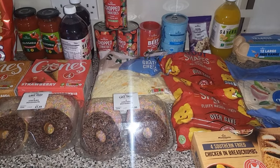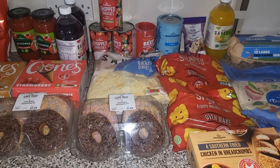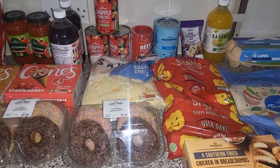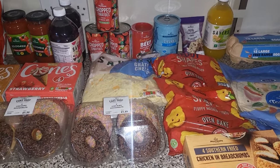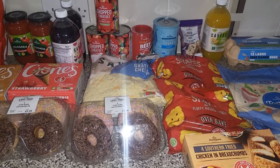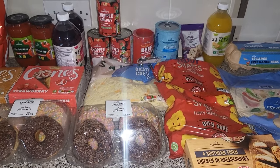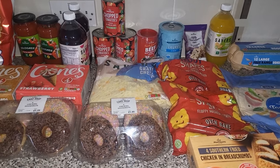Hi everyone, here is a quick shop from Morrison's. It came to £104 but we used a £10 voucher so it's £94 in total. It's not in any particular order as the kids are going to army cadets, so I'm just going to do this quickly. They're away for a camp for the weekend, which means two less people to cook for, but I will show you what we got.